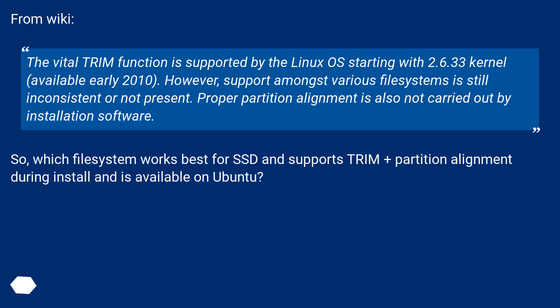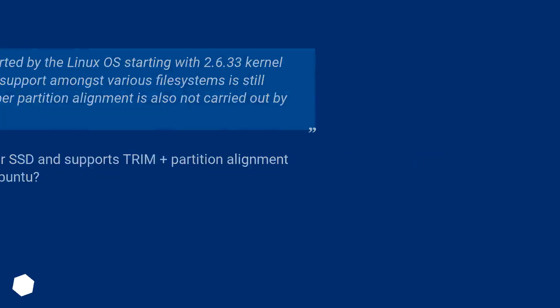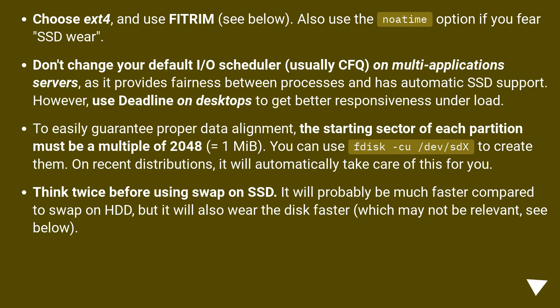Which filesystem works best for SSD and supports trim plus partition alignment during install and is available on Ubuntu? Short answer: choose ext4 and use fstrim. Also use the noatime option if you fear SSD wear. Don't change your default I/O scheduler — usually CFQ — on multi-application servers, as it provides fairness between processes and has automatic SSD support. However, use deadline on desktops to get better responsiveness under load. To easily guarantee proper data alignment, the starting sector of each partition must be a multiple of 2048, equals 1 MiB. You can use fdisk /dev/sdx to create them.